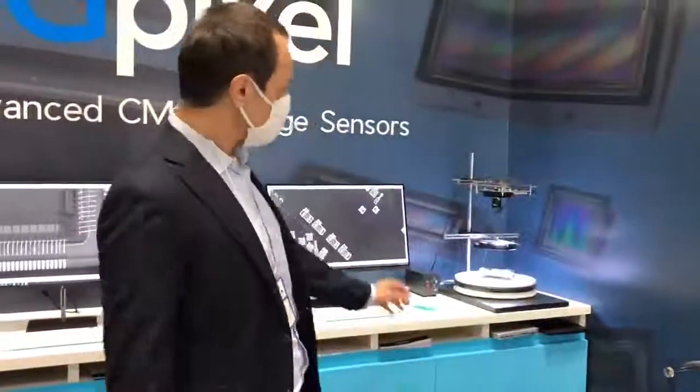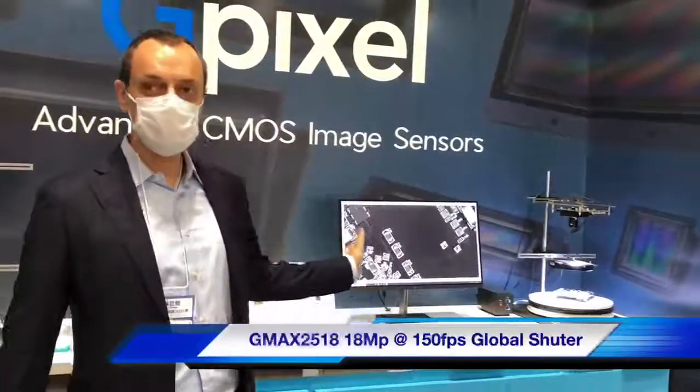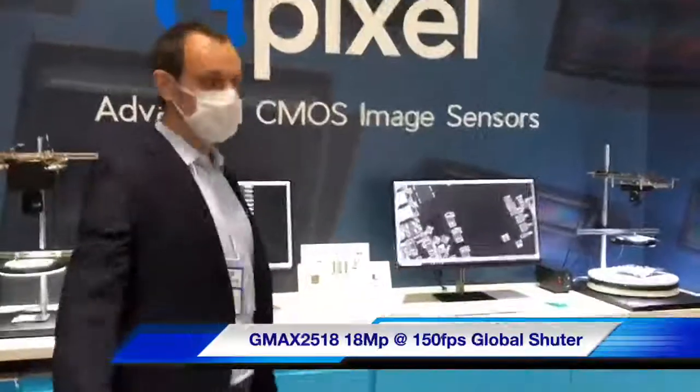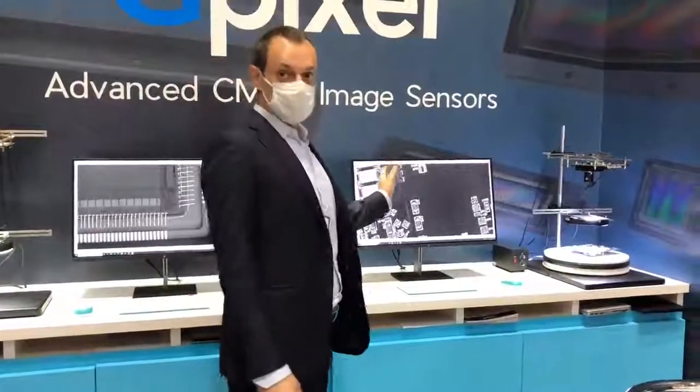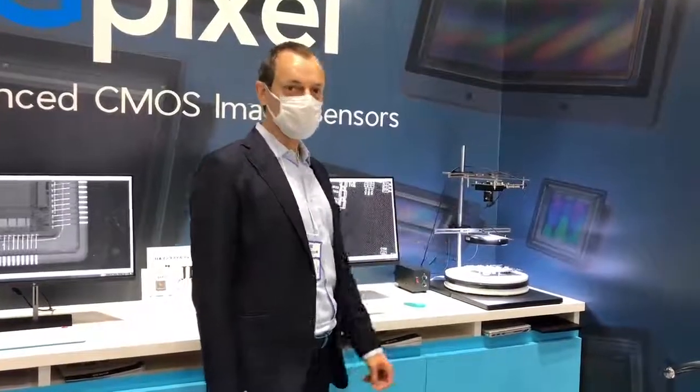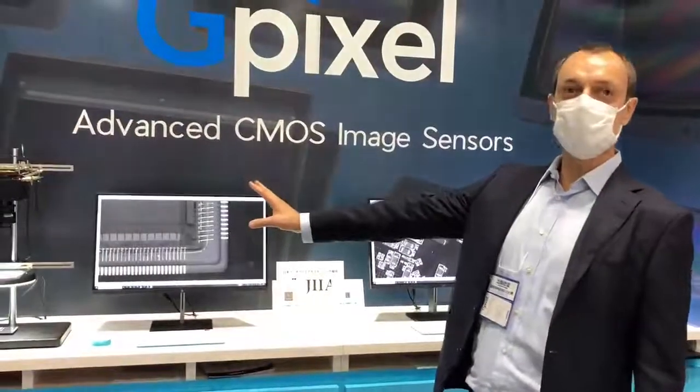On the right side we have our demonstration of the new G-Max 2518, which is 18 megapixels as mentioned before. You can see the sensor running at 150 frames per second, and here is the 100 megapixel sensor at 25 frames per second.